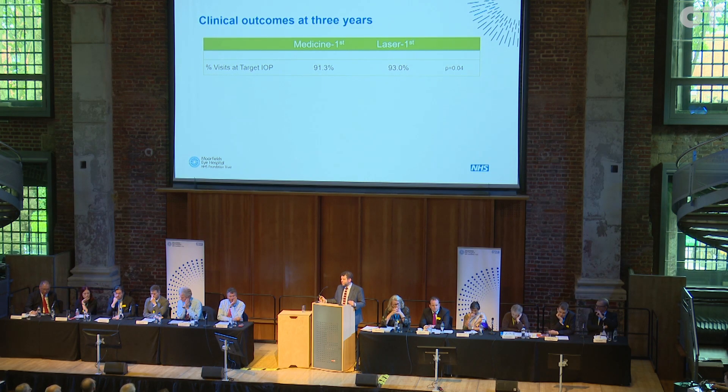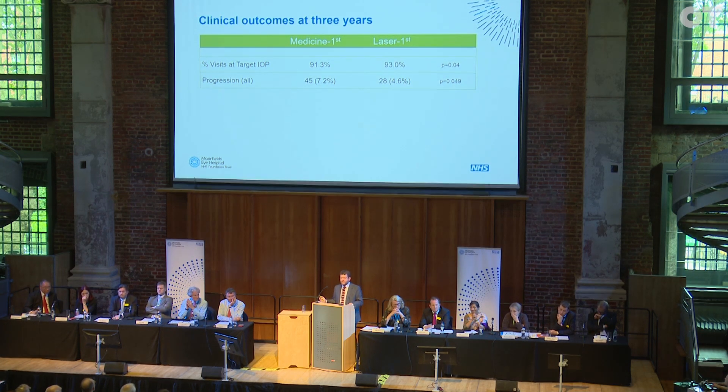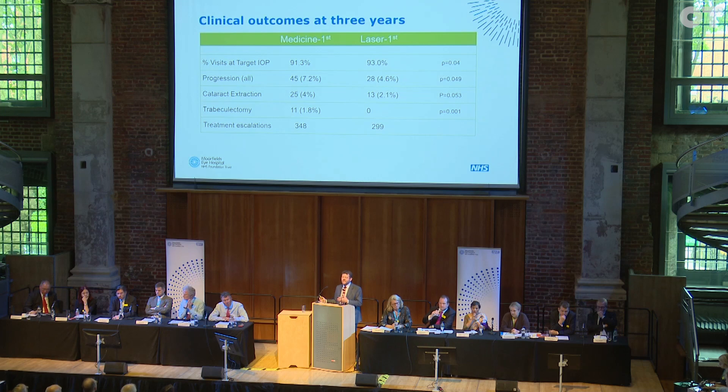Our objectives in this pragmatic study, which very much mirrored clinical practice, were to look at a comparison between starting with laser versus starting with eye drops. In terms of pressure control, the laser group had slightly more visits at target. Interestingly, in terms of progression — which in glaucoma means deterioration — the medication arm had more people deteriorating than the laser group. They also needed more cataract extractions and more surgery for pressure control, while in the laser group no one required that in the first three years. Fewer people in the laser group needed an increase in the intensity of their treatments.